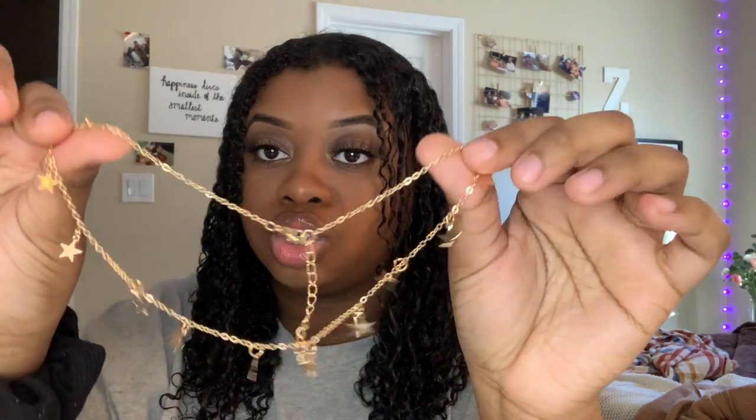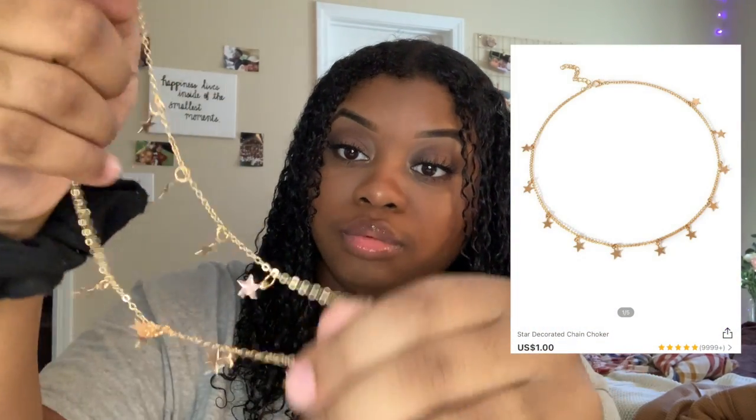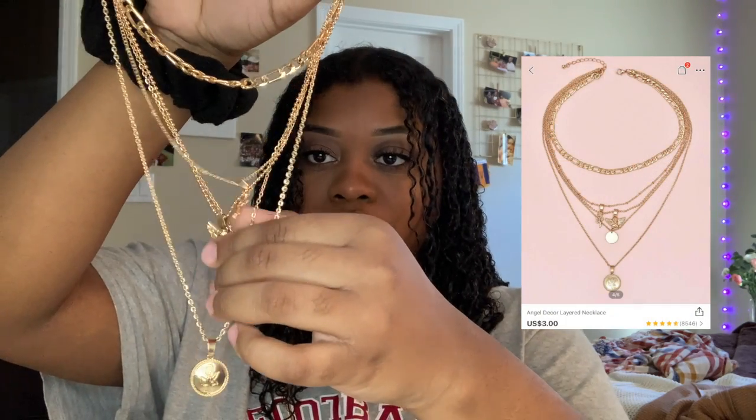The first necklace I got is this little star choker necklace. It's super cute — it's a little tangled up. All of my accessories are gold; I didn't get any silver. This one is a stack necklace set that comes with a regular chain and a little rose.